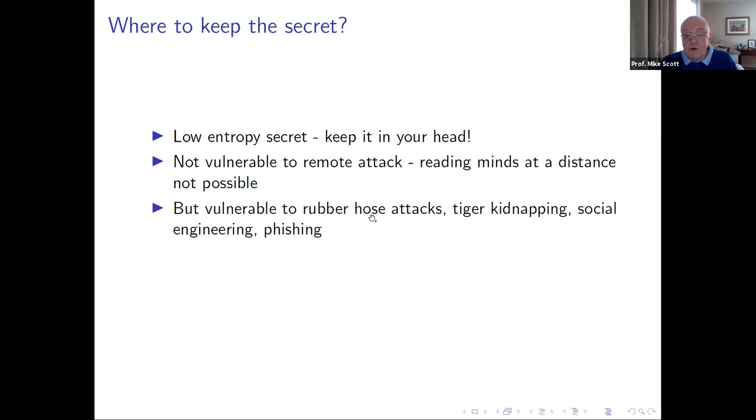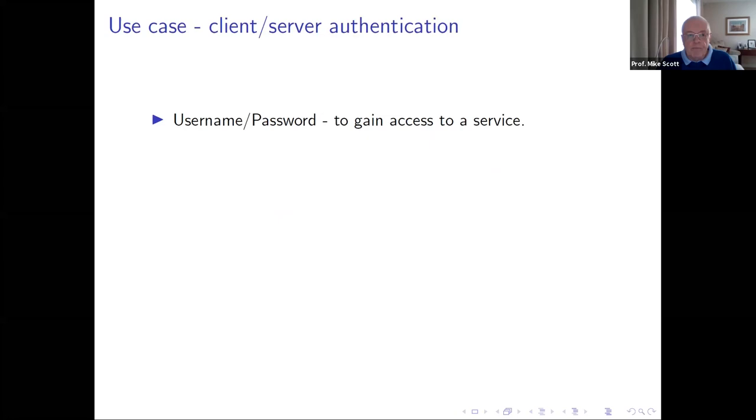Secrets kept in your head aren't necessarily safe — they're vulnerable to coercion, whether physical, tiger kidnapping, or social engineering. Someone once did a test where they stopped people at random on the street and asked for their PIN — something like one in five just told them. There are also more sophisticated phishing attacks where the PIN is extracted inadvertently. Ephemeral secrets don't have to be kept anywhere — they come, live, and die. High entropy long-term secrets are more problematic.